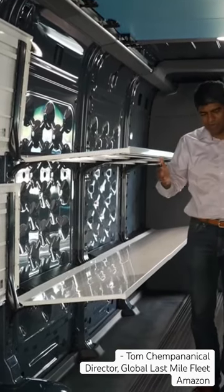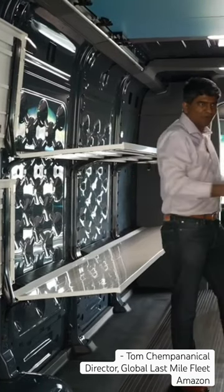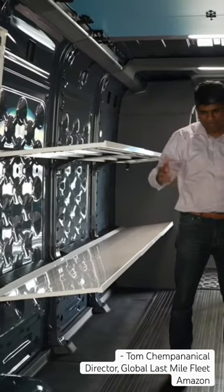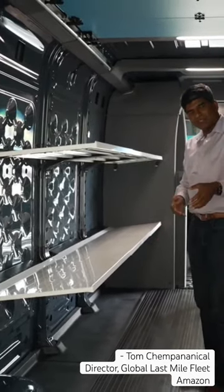And through it all, one of the things that we focused on was making sure that the drivers had enough space to move around the cabin as they get packages out and move in, or they're using things to move larger packages through the system.